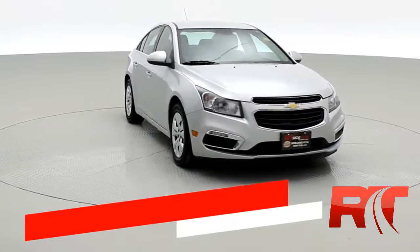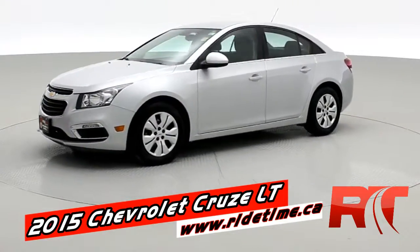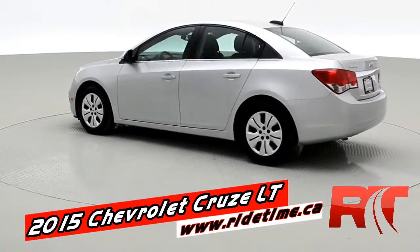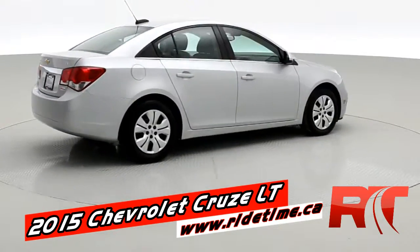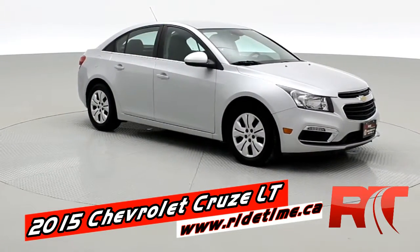Hey, it's Doug, one of the Brothers of Bargains from RideTime. This is a 2015 Chevrolet Cruze LT sedan. You're going to get LED fog lamps, color-matched door handles and side mirrors. We use market-based pricing — this one's priced below market — but in the spring these smaller vehicles are actually going to go up in price, so get down here quick.